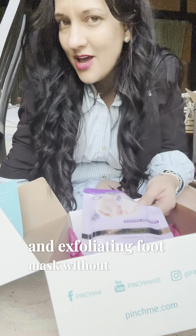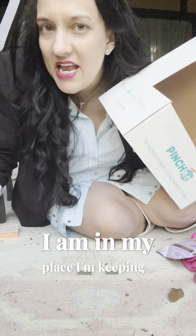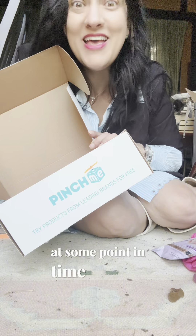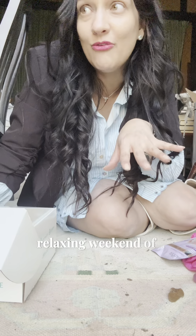And an exfoliating foot mask with lavender essence. This is amazing — all of this in one box, I'm loving it! And because I'm in my 40s, I'm keeping this box for a Christmas present or something — I love a good box. Thank you to the folks at Pinch Me for sending me this. I love all of it. This is going to totally set me up for a nice relaxing weekend... of running my kids around all weekend!